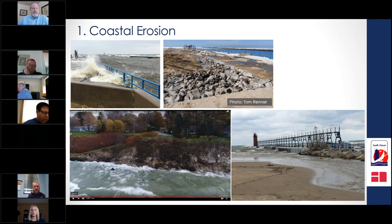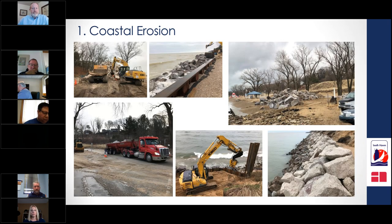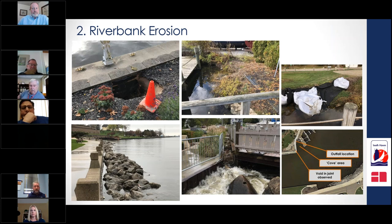Images captured over the last 12 months show the effects of rising waters in both the Black River and Lake Michigan. Riverbank erosion is just as expensive as along the lakeshore — our Black River remediation costs are estimated between $500,000 and up to $2 million to combat the continued high water.